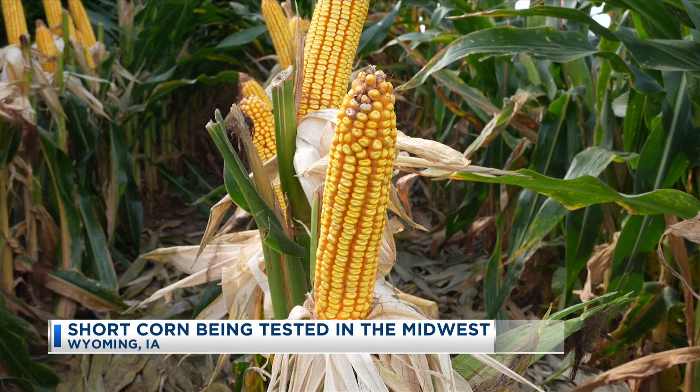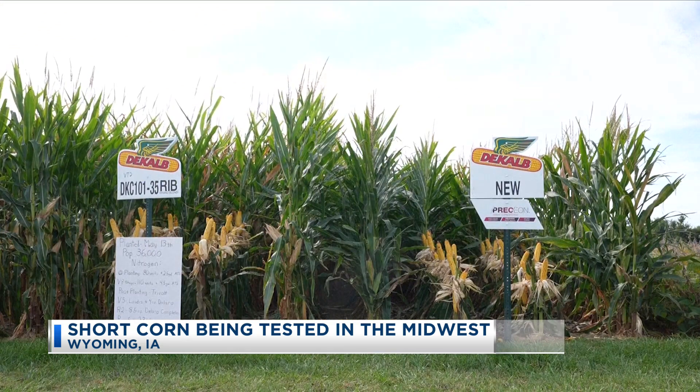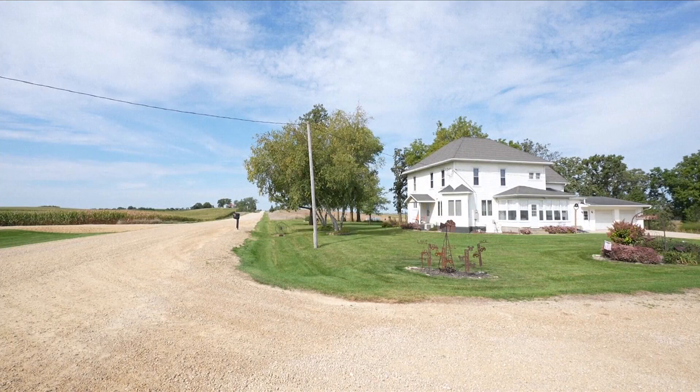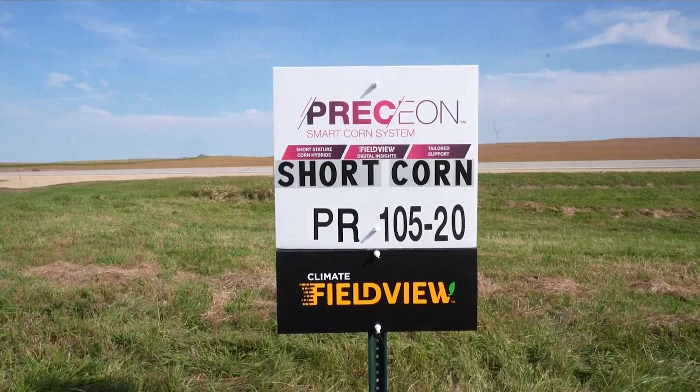The corn's smaller stature and sturdier base helps it stay standing in winds of up to 50 miles an hour. It also lets farmers plant at greater density so they can grow more corn on the same amount of land, which would increase their profits. This can be helpful as farmers have experienced several years of low prices that are forecast to continue.